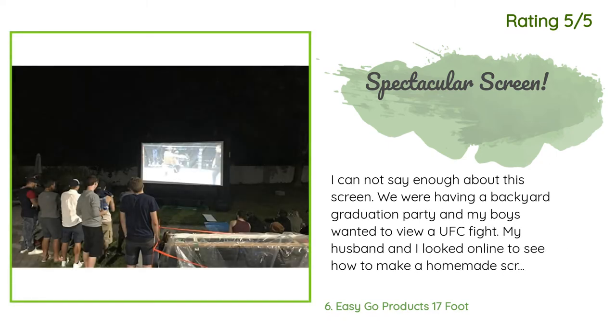Another happy customer said: I cannot say enough about this screen. We were having a backyard graduation party and my boys wanted to view a UFC fight. My husband and I looked online to see how to make a homemade screen. We figured out that by the time we bought fabric, lumber, and the rest of the materials, it would cost as much or more than this ready-to-go screen — never mind the time it would take to make it. I decided to purchase this inflatable screen instead. It was so much fun to set up and it went up quickly.